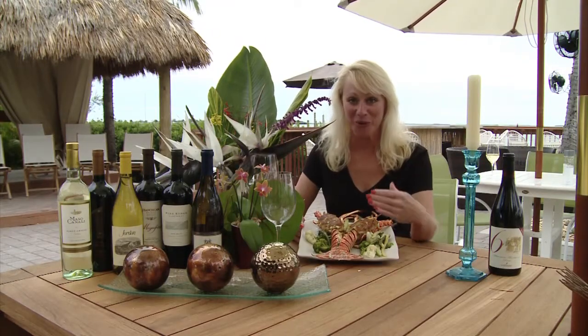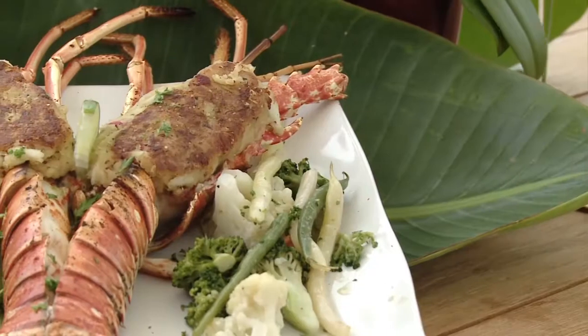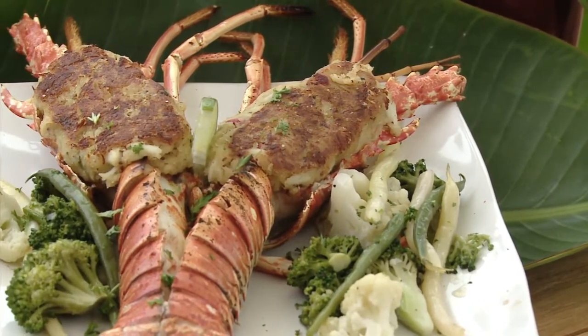First is our Florida spiny lobster tail — this is the whole Florida spiny lobster. It's cut down the center and stuffed with Maryland jumbo lump crab meat, then lightly broiled to perfection. It's excellent. Florida lobster, you can't beat it.